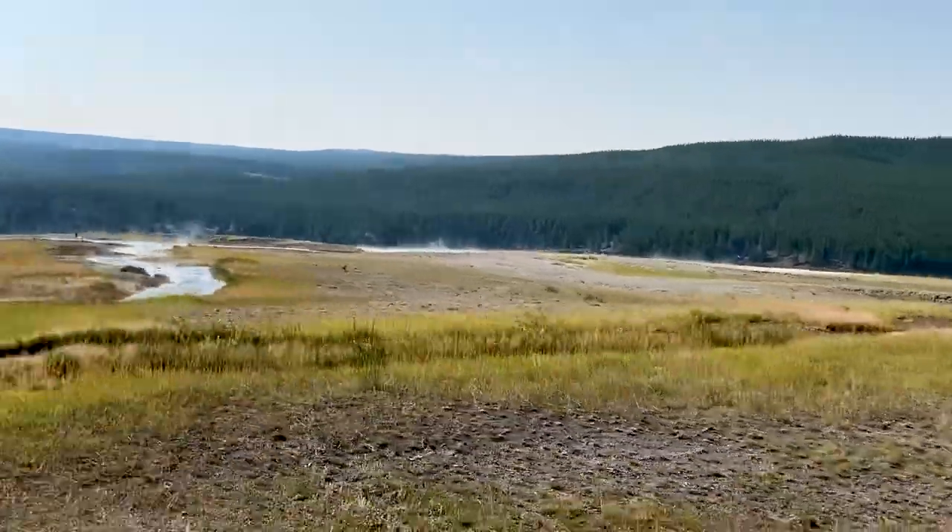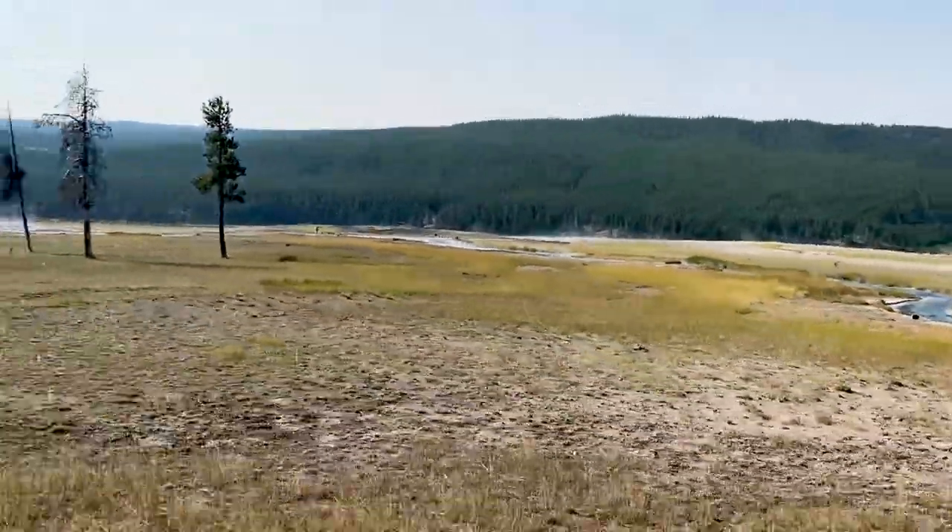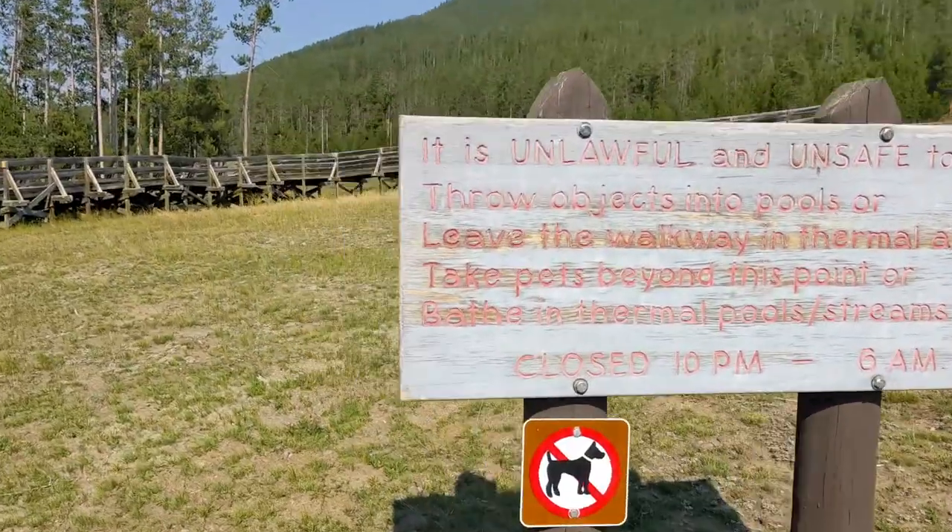This park, it's so worth it. You're going to see views that are just so spectacular. Our first encounter was the Terrace Spring, where unfortunately no pets were allowed.